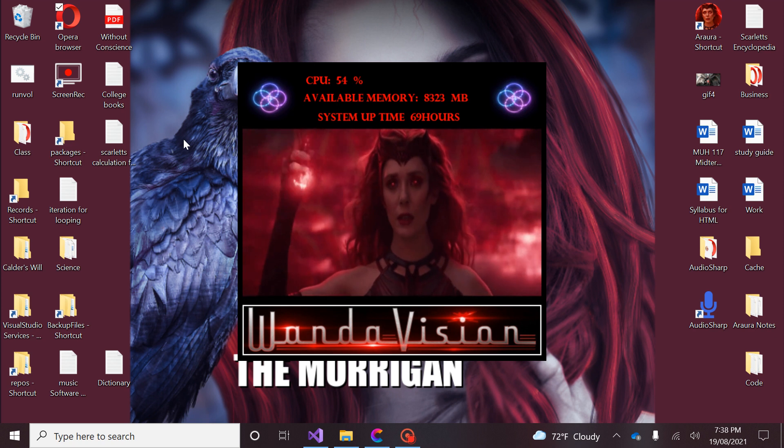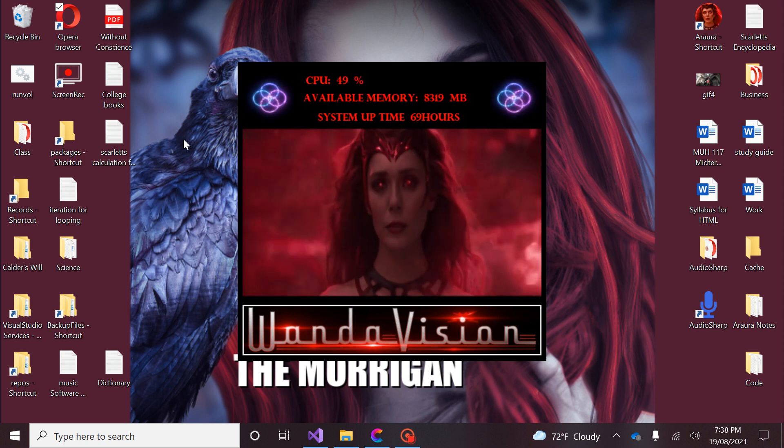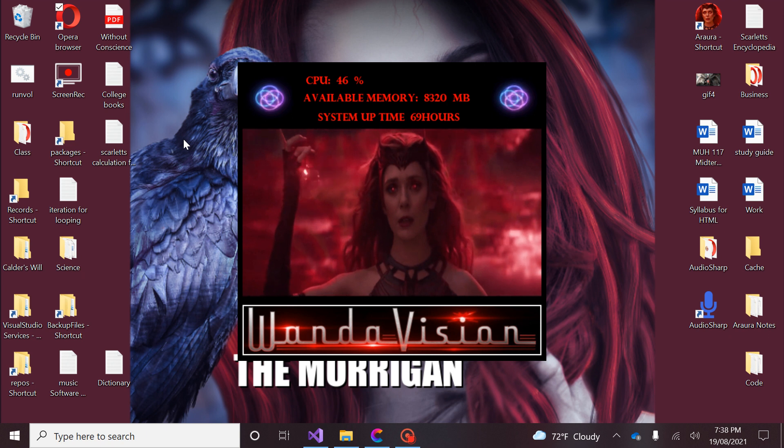Scarlet, how far away is the closest galaxy from Earth? According to my calculations, the answer is 5.87,869,312 millionth miles from Earth.